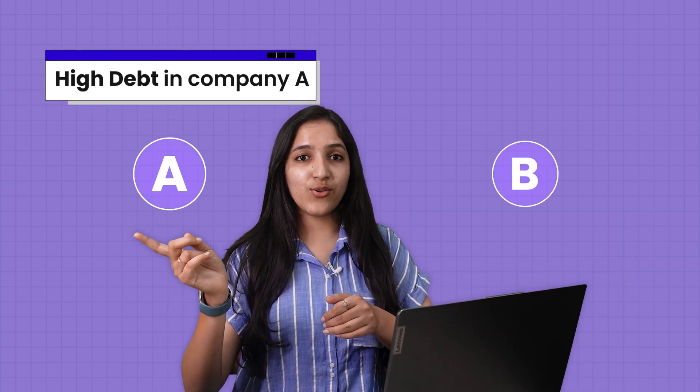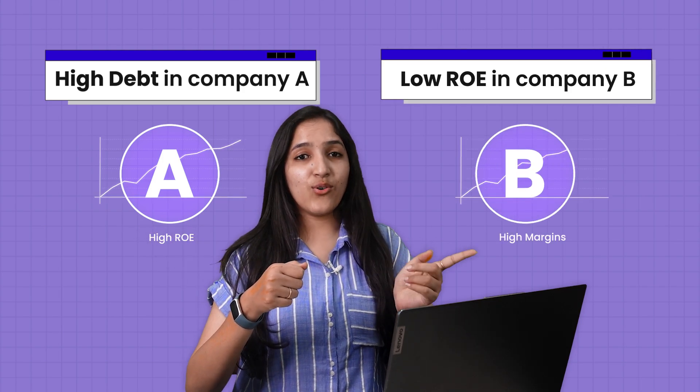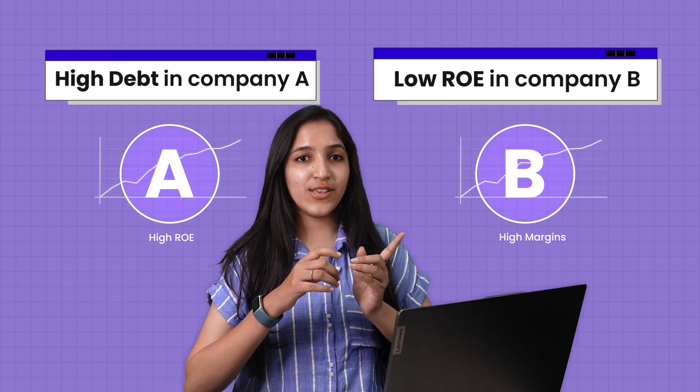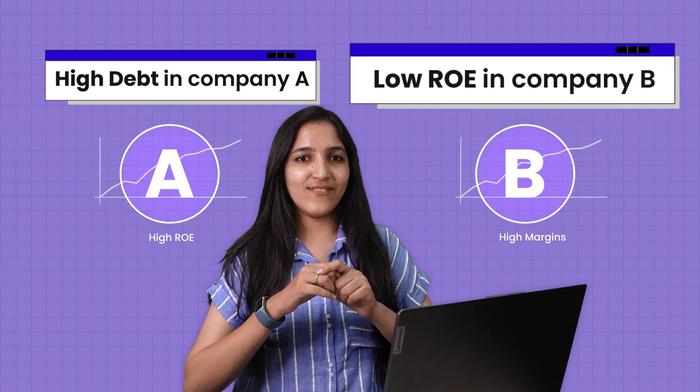What if I say that Company A, which has high ROE, also has high debt, and Company B has low ROE? Now, can you pick any one? If you pick Company A, you get high return on equity. But if you pick Company B, you get high margins. An intelligent investor will always choose Company B. Why? Because a company earning high margins can convert it into high return on equity in the future. But debt is a red flag.